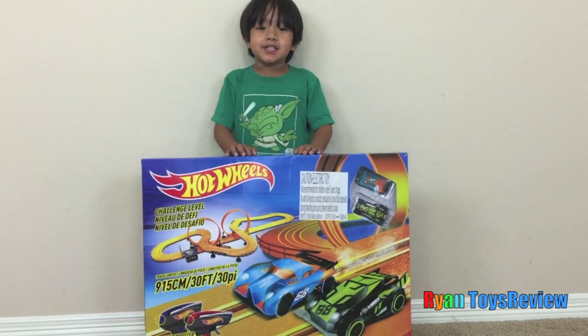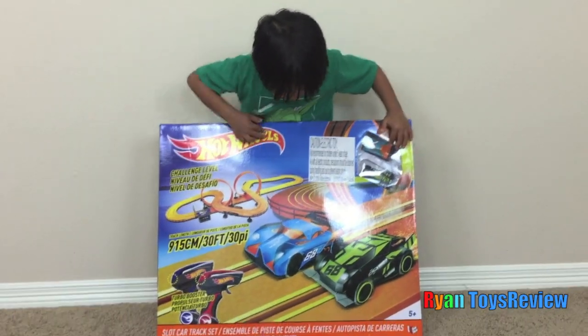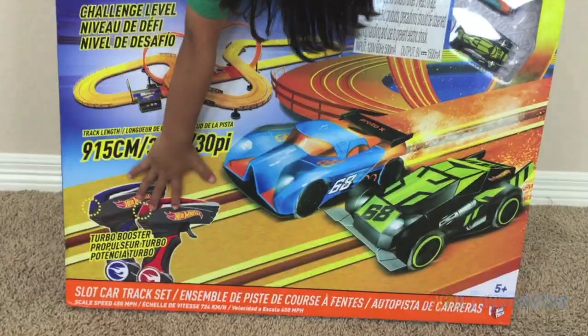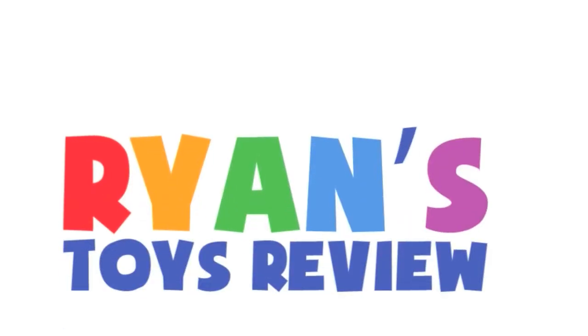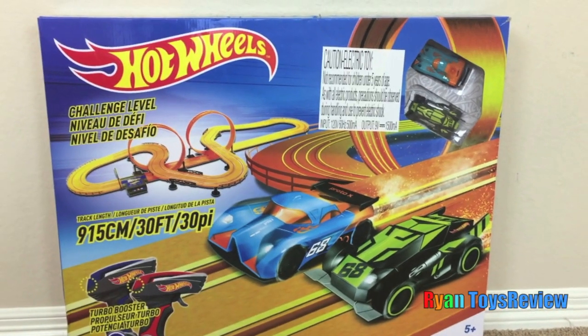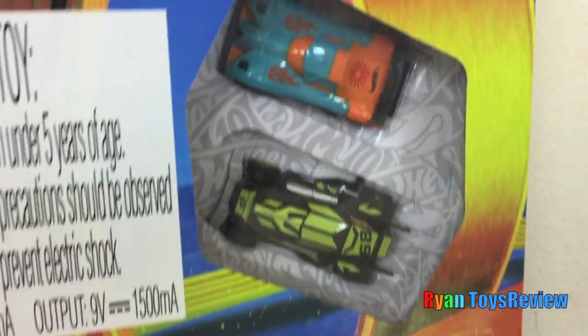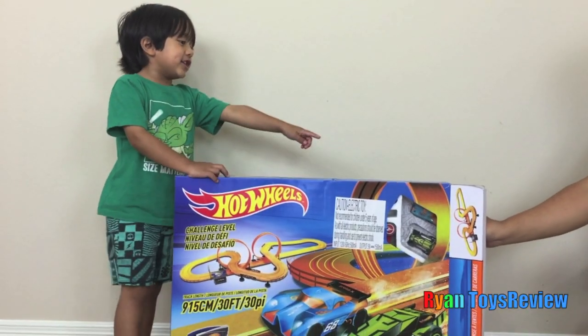I have Hot Wheels and it's super big and it even comes with controllers. Oh wow, one's red, one's blue. Welcome to Ryan's Toy Review. Hot Wheels Challenge Level — and it comes with two Hot Wheels. Kids, let's take it out of the package.